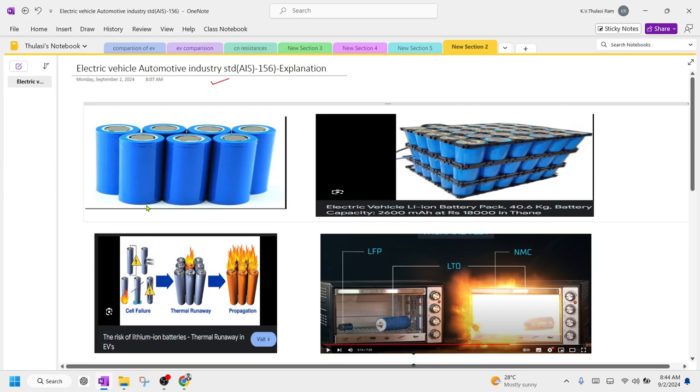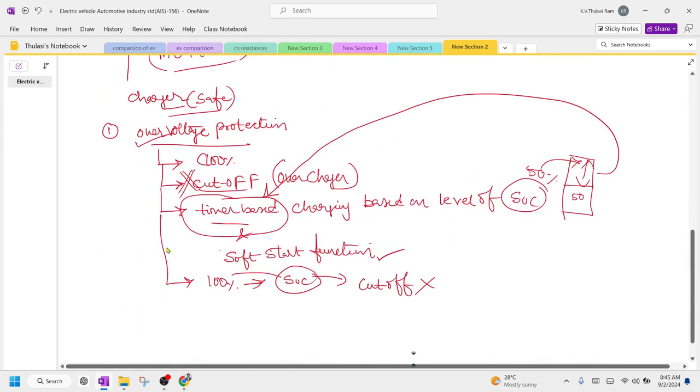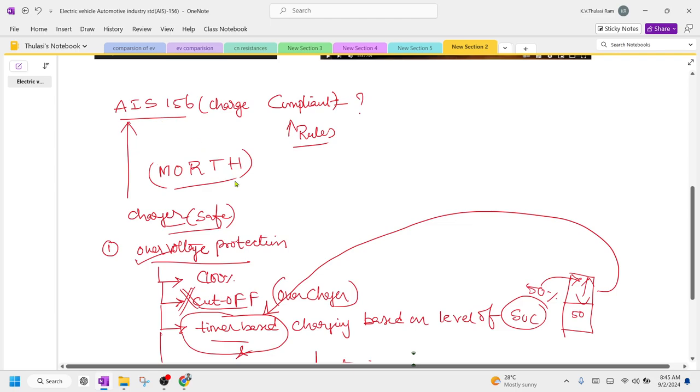There are two types of batteries: NMC (Nickel Metal Cobalt) batteries and LFP (Lithium Ferrous Phosphate) batteries — both are lithium-based. NMC batteries can easily catch fire, while LFP batteries do not catch fire easily. The individual cell may undergo cell failure due to over voltage or overcharging, leading to heating of the battery, which leads to fire or battery explosion. This can be avoided by reducing overcharging and following AIS-certified charger standards.